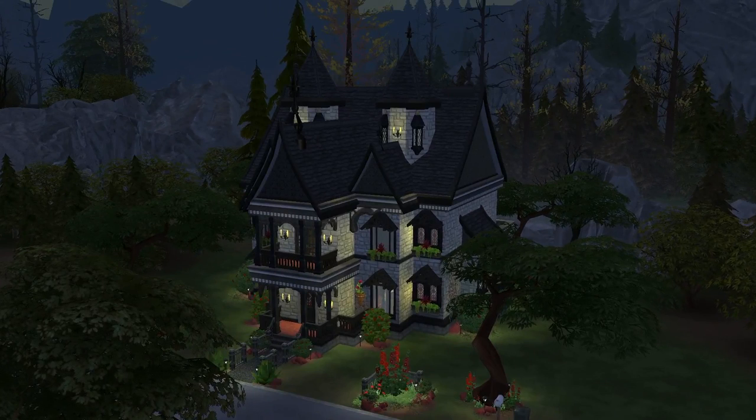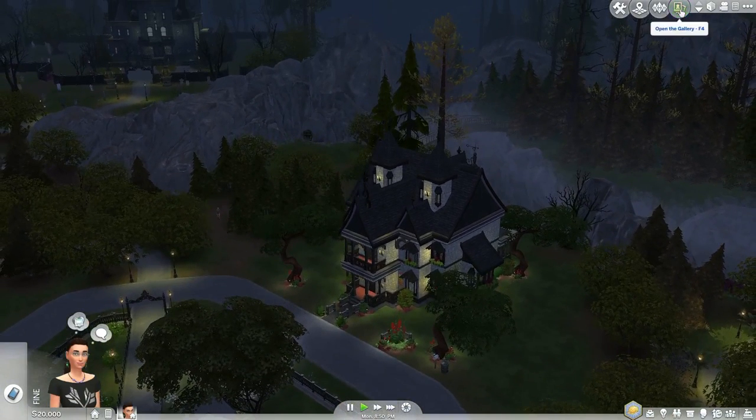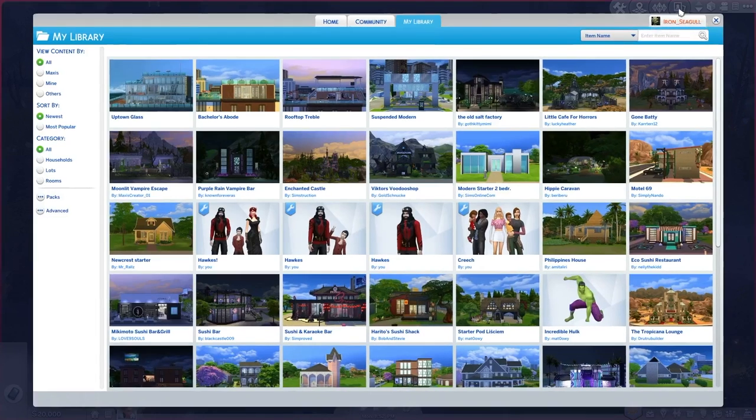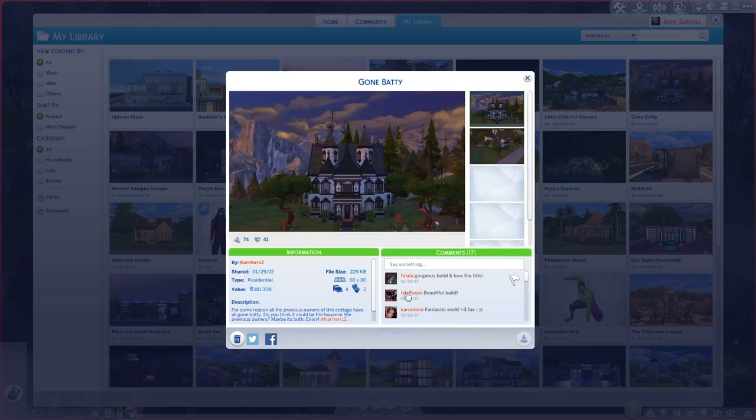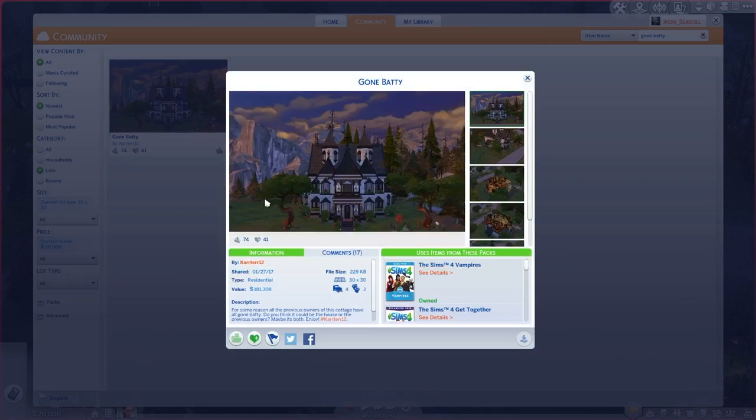I figured I would show off a vampire-themed lot since the Vampires Game Pack came out recently. This is called Gone Batty and it's by Carter12. I want to show something a little interesting — when I click on the lot in my library, it still shows the comments and not the packs that it uses. But then when I go to community... where did it go? It was seriously right here. Okay, now it's there. This game just hates me sometimes. When you view it online on the community part, it shows the packs that it uses. That was just something odd I wanted to point out.